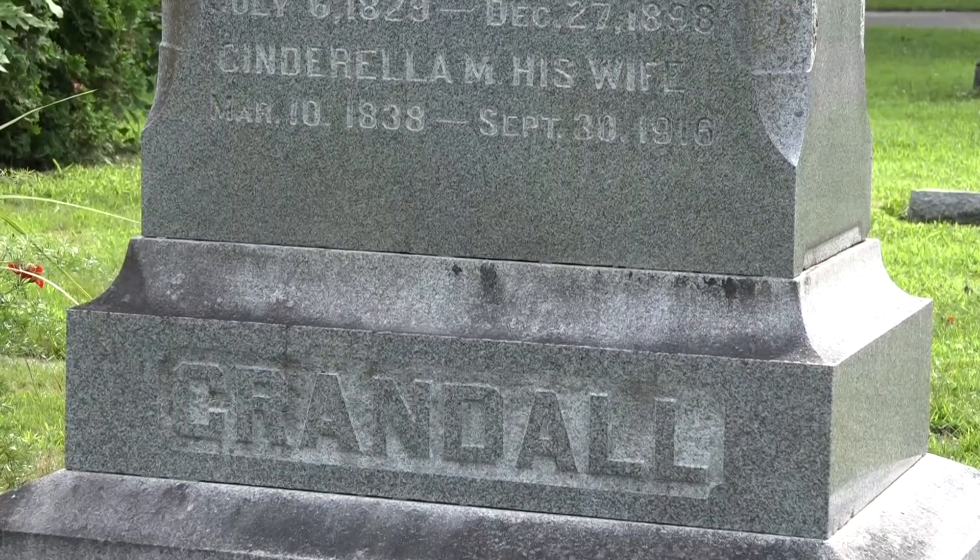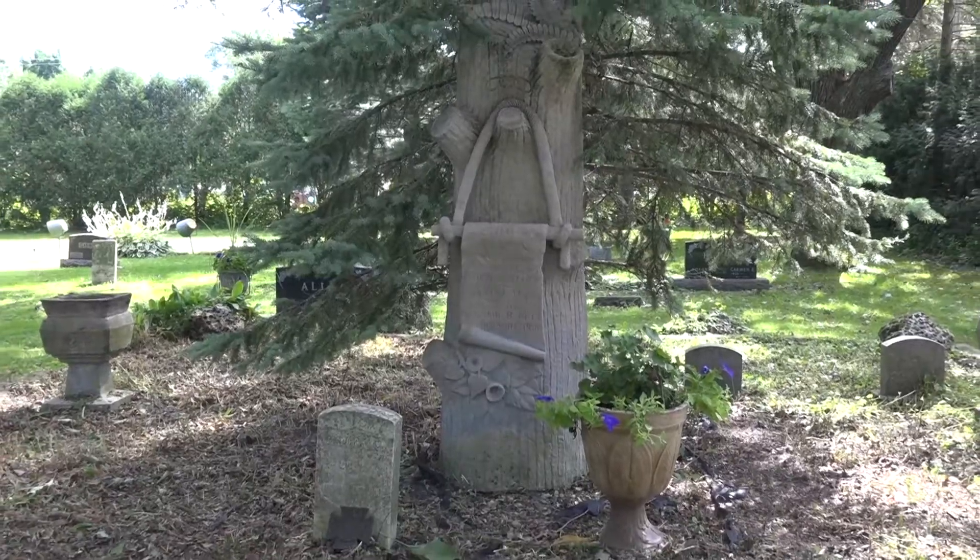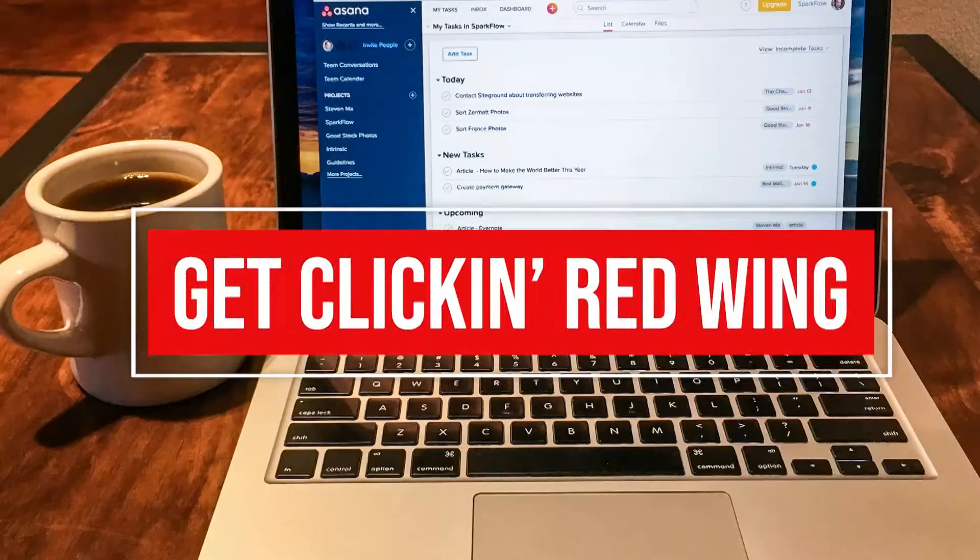This interactive map can help with your genealogy project and help families find their loved ones. So get clicking, Red Wing.